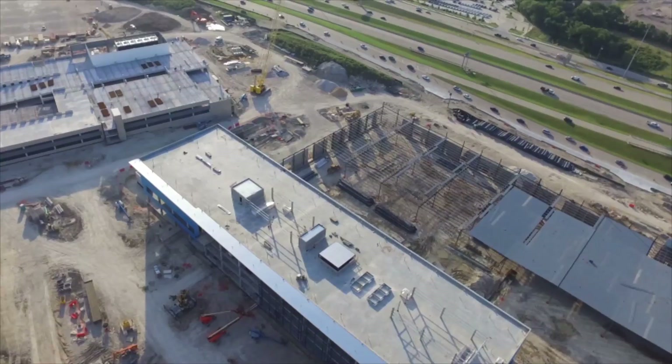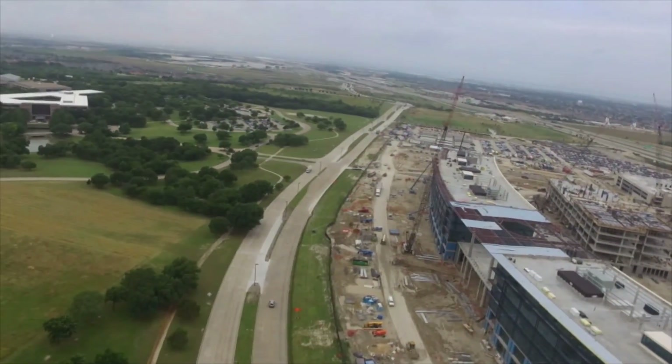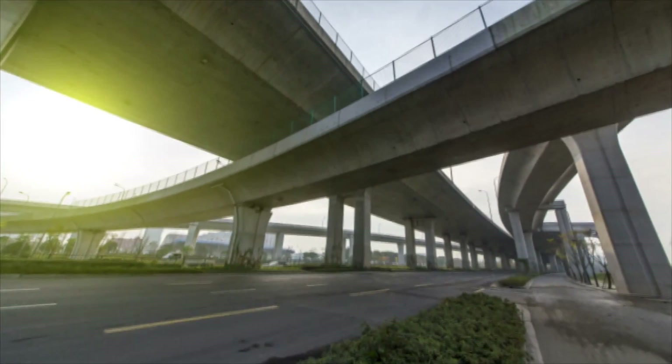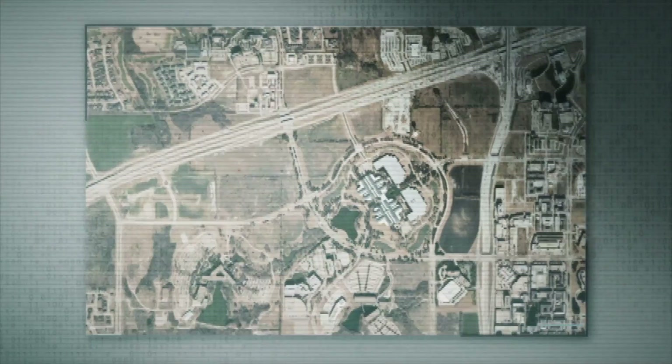Is this an unusual project for Terracon to be working on? No, not at all, Bob. We are often called in to work on large projects like highways, airports, stadiums, and skyscrapers. They range in costs from the millions into the billions. We are working right now today on two projects as big as this one within less than a mile from here.